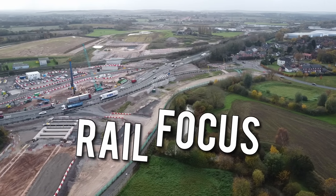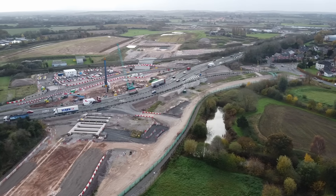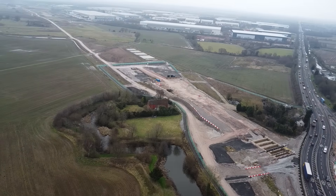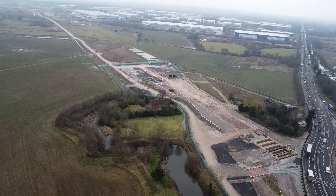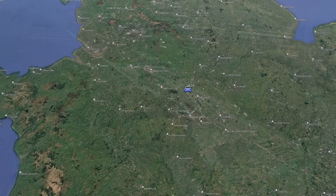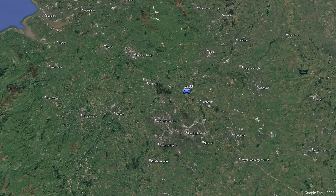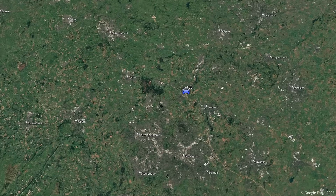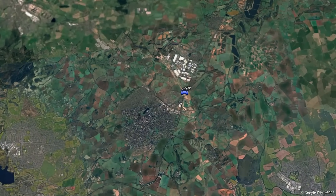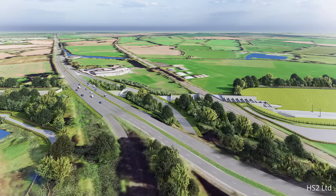This bridge, which is under construction to the east of Litchfield, is currently the most northern structure on the HS2 route which is being built. The A38 bridge is currently the only major structure under construction north of the Fulfenwood bridge that was moved into place in 2023. The construction of the bridge that will take the A38 over HS2 is a key structure, which is part of a series of structures built within a short distance.